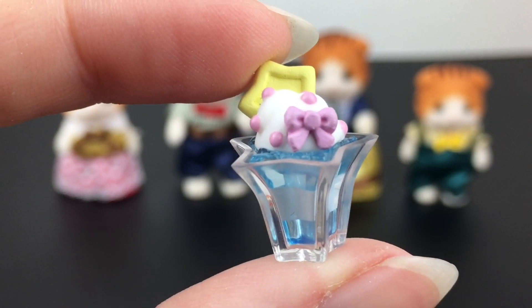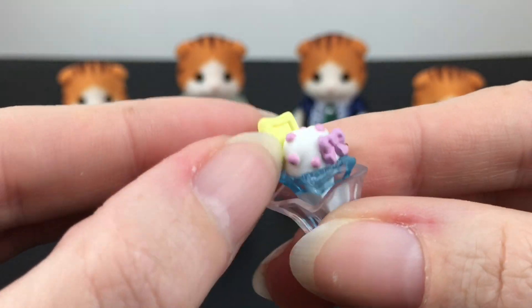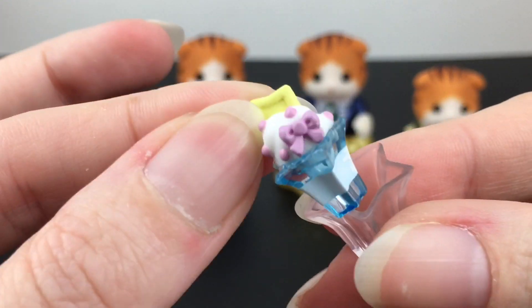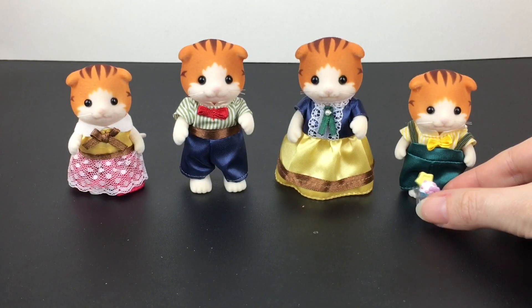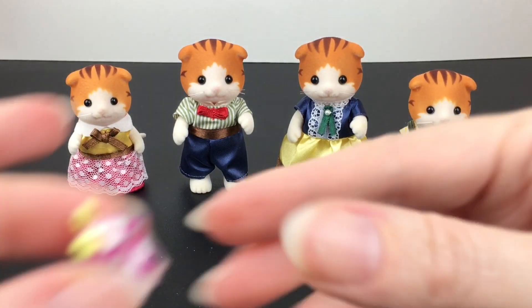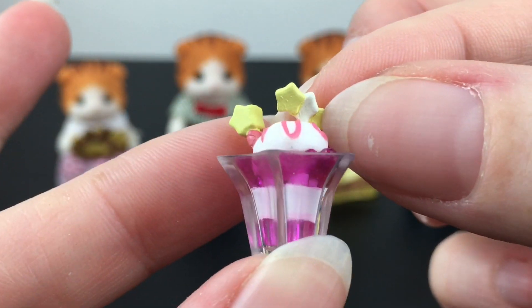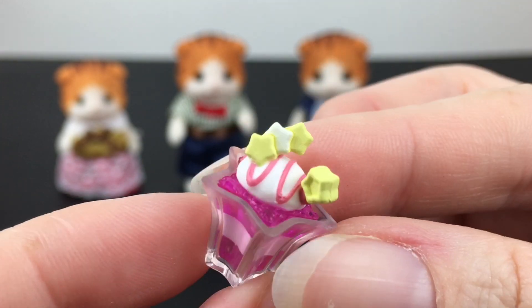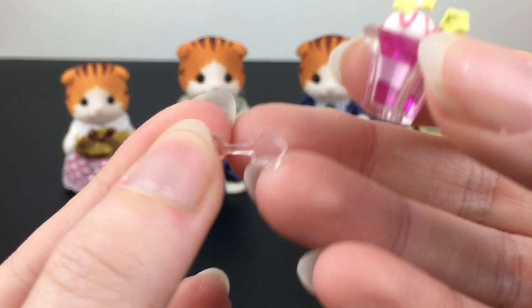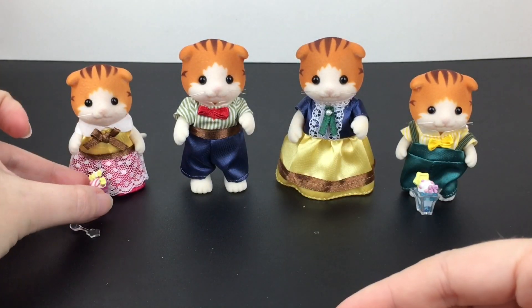You get four mini pieces in this set. The first looks like a little parfait themed after Kiki from Little Twin Stars — this piece removes. I love the translucent design with the little bow. Then we have the matching Lala little parfait — different star placement and has the swirls. So nicely done. And then you get one teeny tiny star spoon.